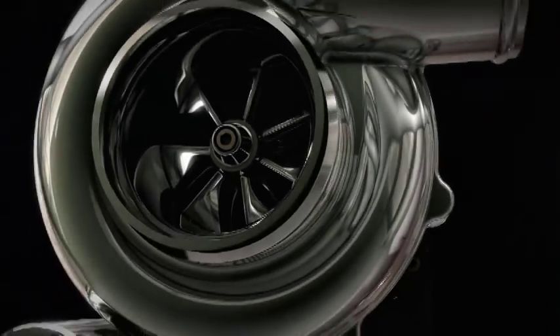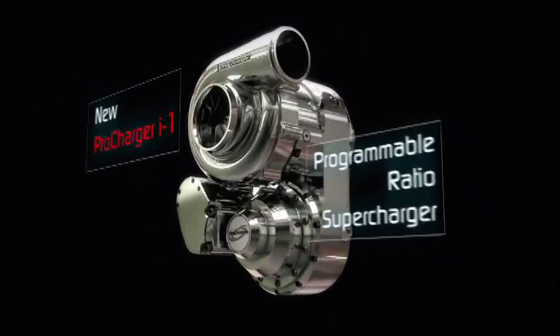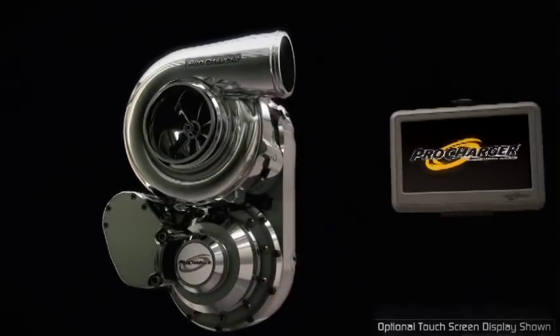The ProCharger i1 is the world's first programmable ratio supercharger. This latest addition to the ProCharger line produces not only the largest power gains, but also the ultimate performance curve.